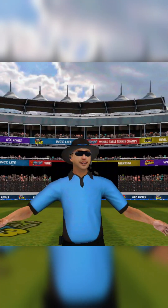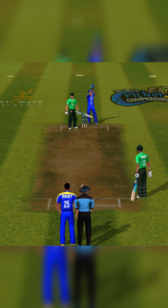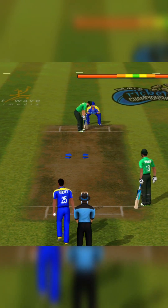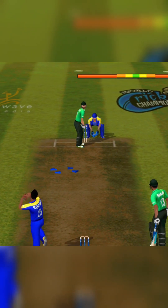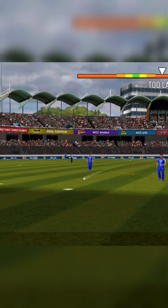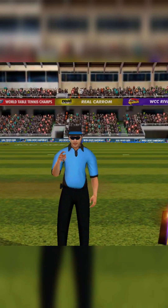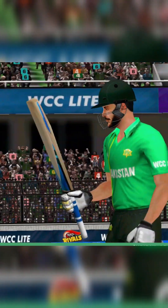Loose hands from the bowler — it's been signalled a wide delivery. The fielding unit has aided in an early breakthrough here. That was sloppy; he has gifted away his wicket.